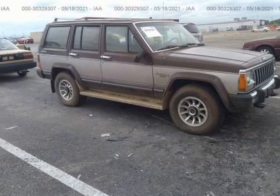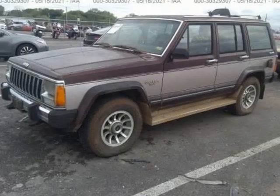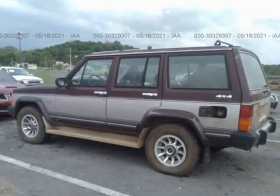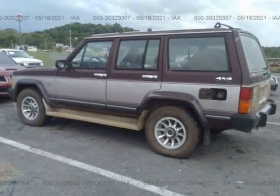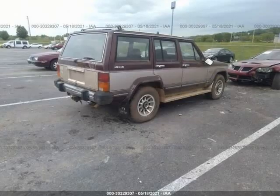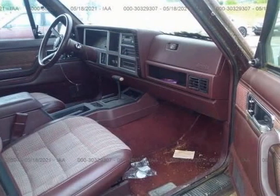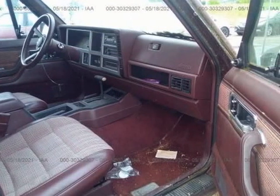This 1987 Jeep Cherokee is brought to you by Ove Car Trader Corp., just rescued by our classic car rescue team after sitting in a storage yard for some time. 1989 Jeep Cherokee R4 X4 with a flash seat. In title, this is the perfect candidate for restoration.